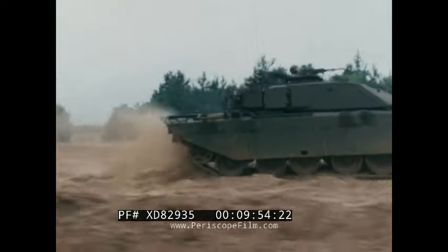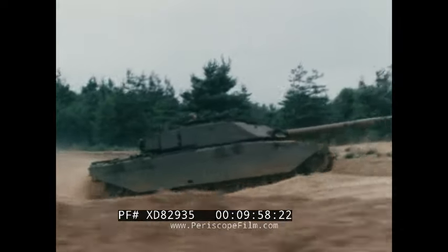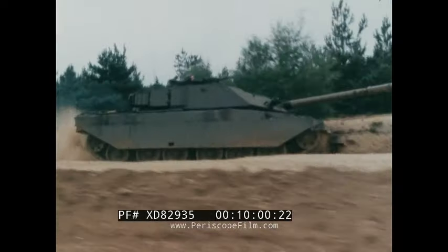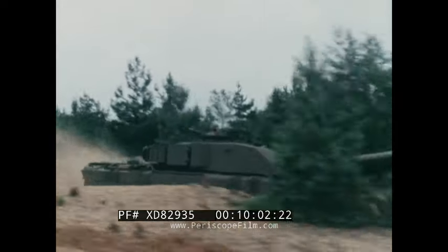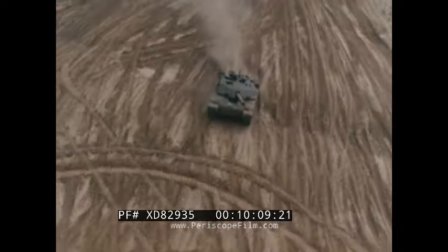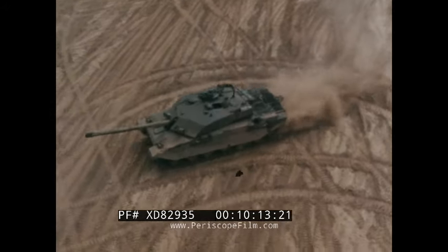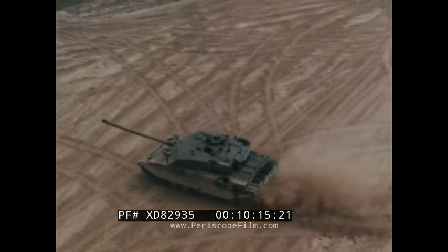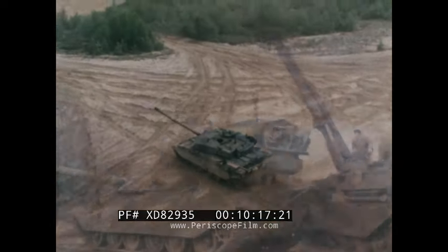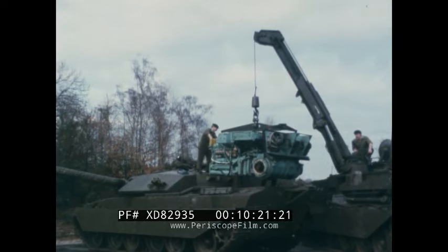Challenger is powered by a 1200 horsepower Rolls-Royce turbocharged diesel engine. The four-speed automatic transmission provides reliable and efficient power delivery.